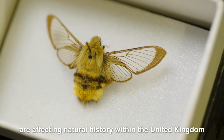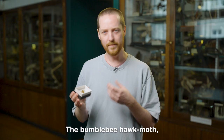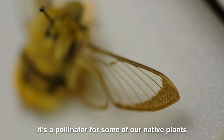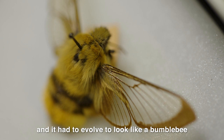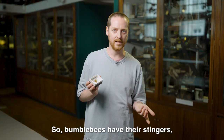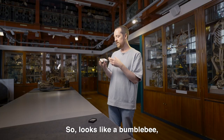The bumblebee hawkmoth is named as such because it looks like bumblebees. It's a pollinator for some of our native plants, and it had to evolve to look like a bumblebee because it doesn't have any natural defences on itself. Bumblebees have their stingers, but the hawkmoth unfortunately didn't have anything, so it looks like a bumblebee and therefore the predators don't attack it.